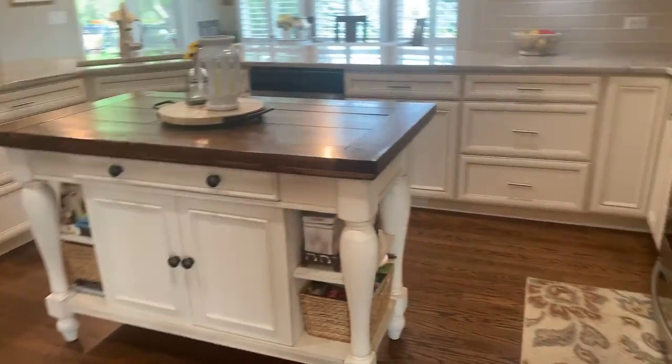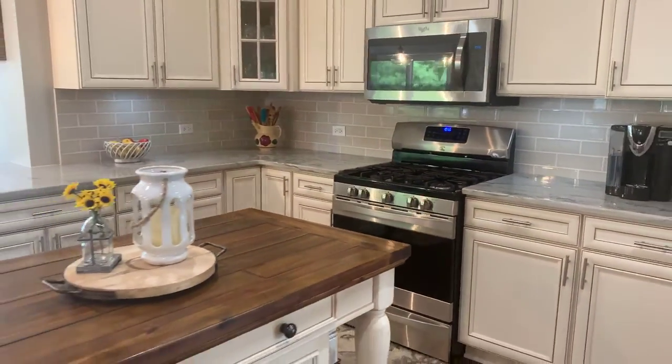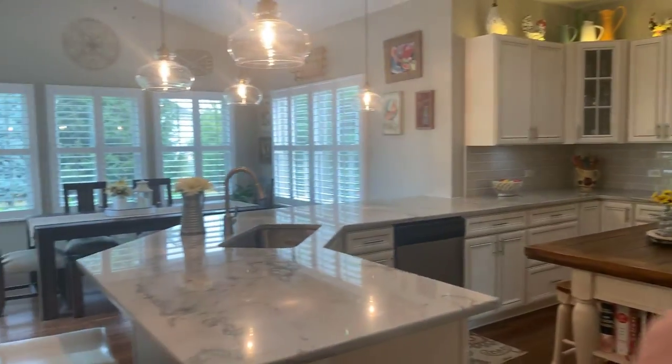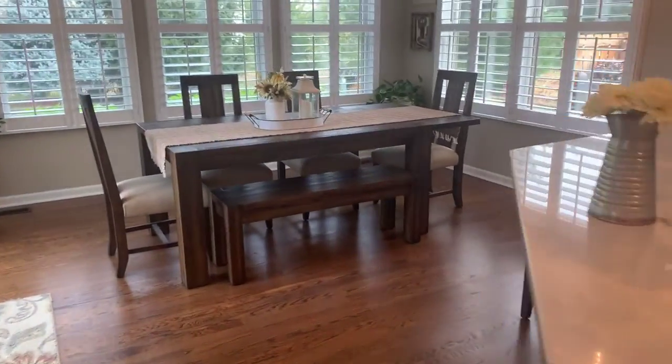Beautiful remodeled kitchen with all brand new cabinetry, soft close drawers, quartz countertops, stainless steel appliances, and lots of canned lighting. There's also a sunroom overlooking the backyard.